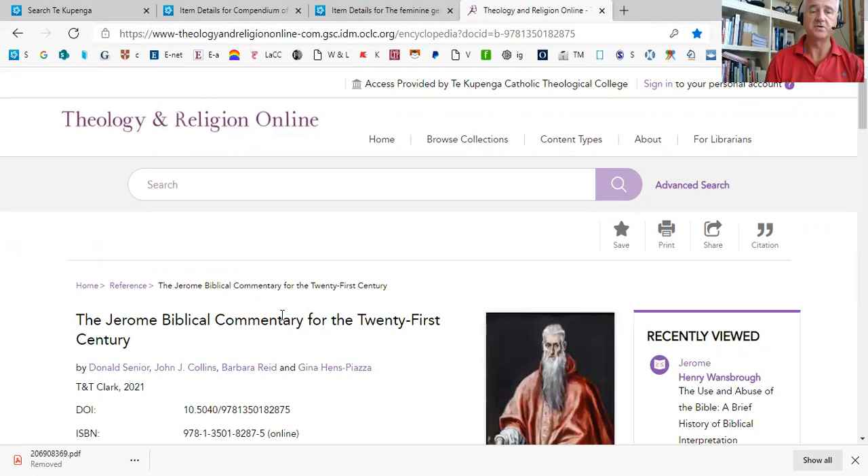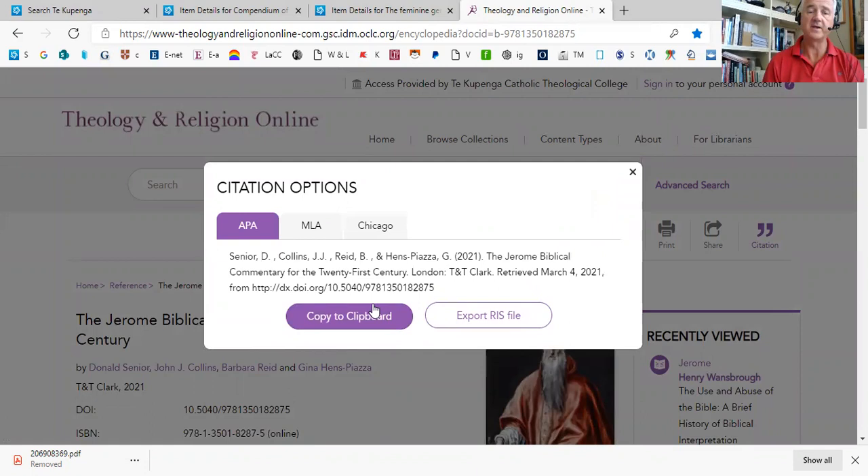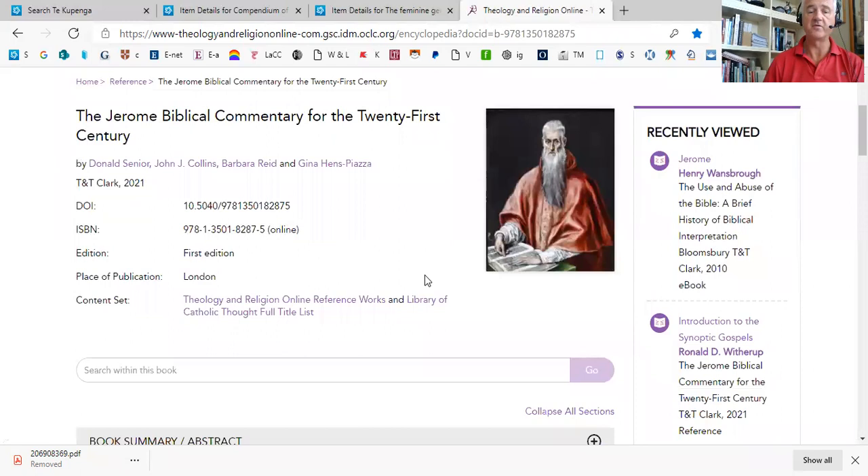Here it takes you to the front screen. Just notice on the right-hand side: if you wanted to cite this — if you're going to quote something from it — you can click on the cite button, choose the format that you're most familiar with, perhaps Chicago. Then you can just copy and paste that, copy it to the clipboard, paste it into your assignment. That's actually giving you a citation to the book itself.